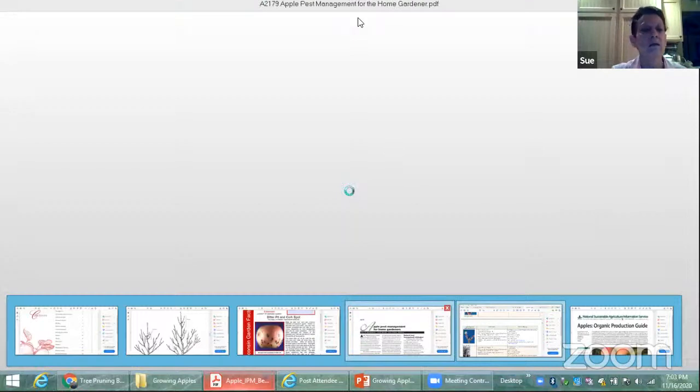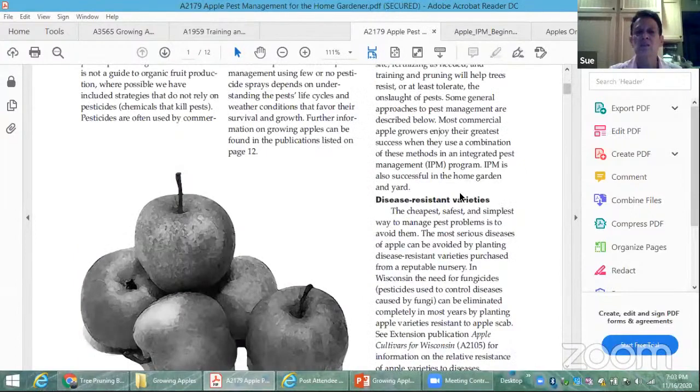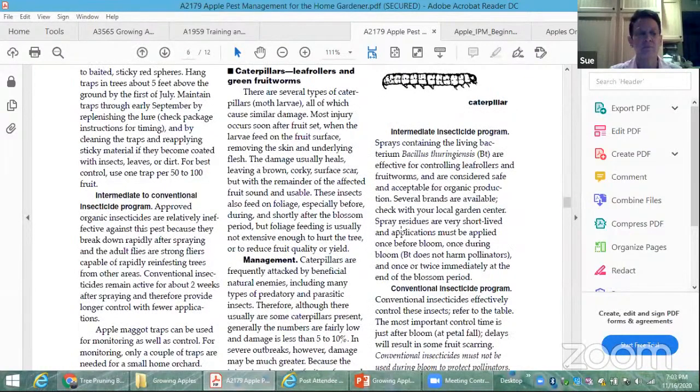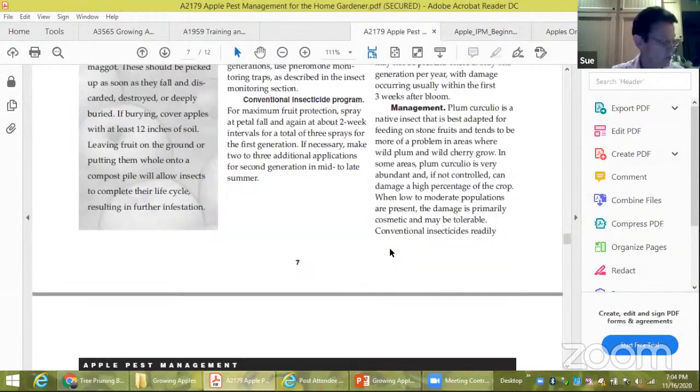The third document is from the University of Wisconsin — Apple Pest Management for Home Gardeners. It's a shorter document but also very helpful. It talks about disease-resistant varieties, the different diseases, the codling moth, the plum curculio, and how to manage them. All three of these are resources in the handouts attached to this presentation.